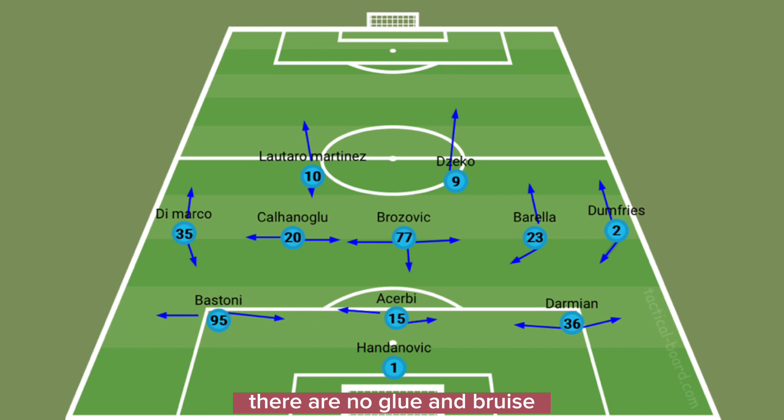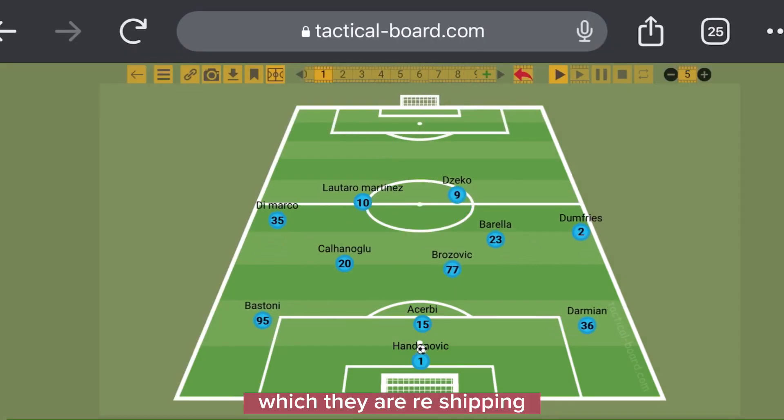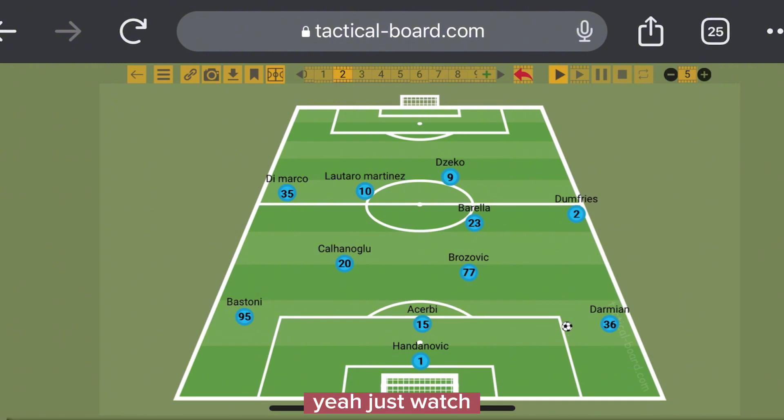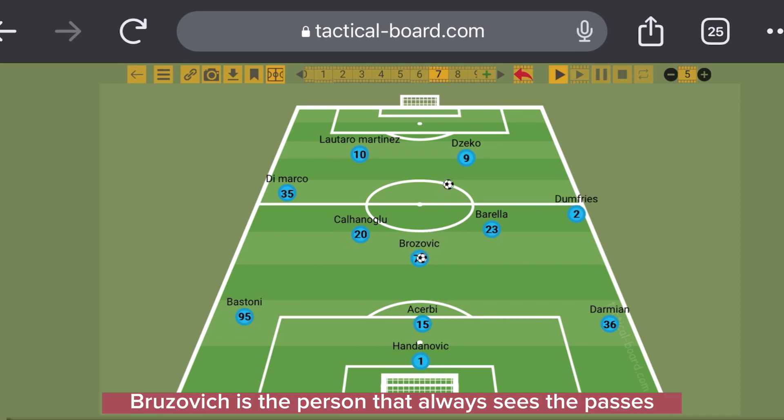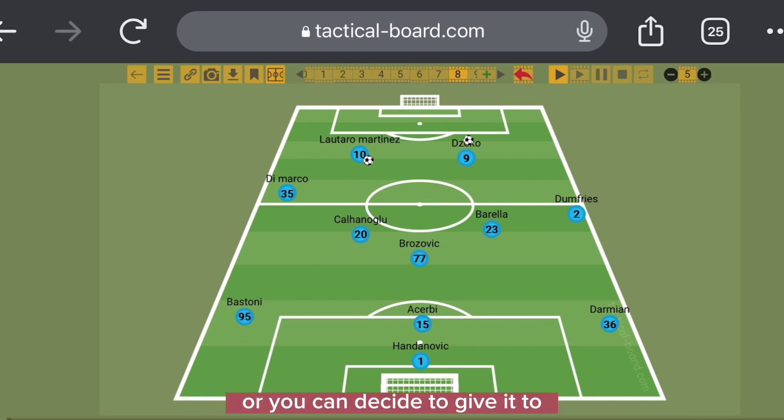Calhanoglu and Brozovic were the main center midfielders, covering for Barella anytime he went up. Dumfries was also going up and coming down — he has a lot of strength. Dimarko was outstanding, always overlapping — just crazy. In the match, you can see the ball with Handanovic, reshaping the formation. Brozovic shapes up to play with Calhanoglu, ball goes to Damian, then Dumfries, Dumfries gives to Barella, Barella gives to Brozovic — Brozovic is the one who always sees the passes.